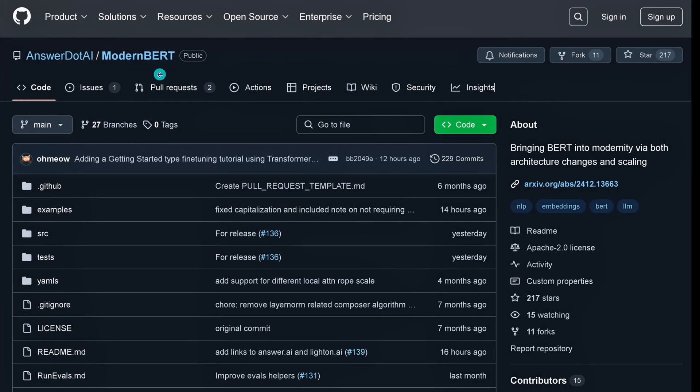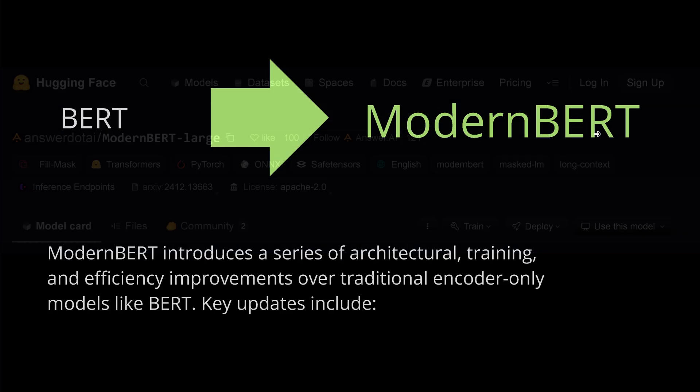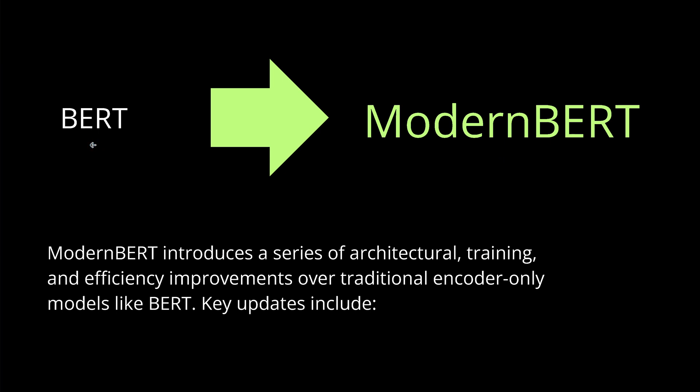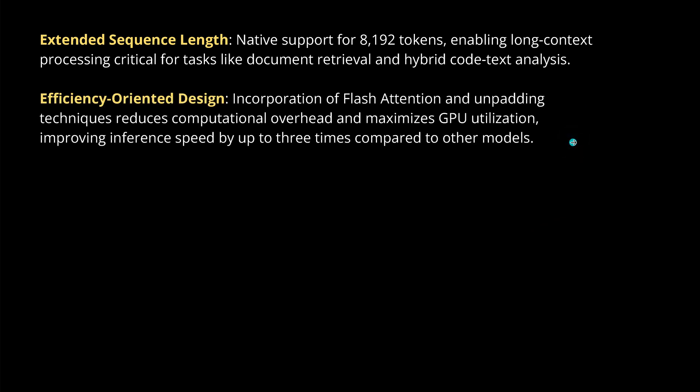Amazing. We have Modern BERT on GitHub — examples updated just 14 hours ago, source code released yesterday, Apache 2 license. It is an amazing achievement. You have it already on Hugging Face — Answer.ai Modern BERT Large and Base. You have two new BERT models. This transition from classical old BERT to Modern BERT changed everything: architecture, training procedure, new efficiency improvements. We have a new sequence length, a new efficiency-oriented design with flash attention and unpadding techniques to reduce computational overhead and optimize GPU utilization, including a consumer 4090.